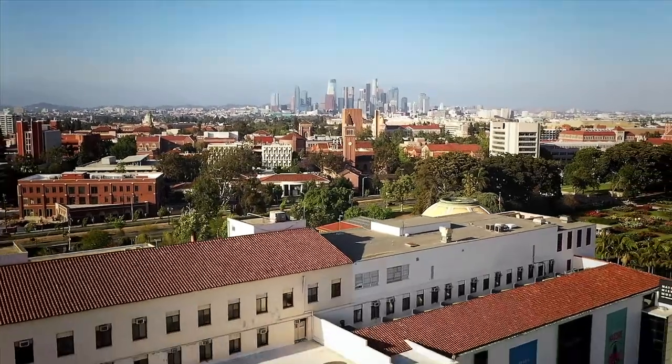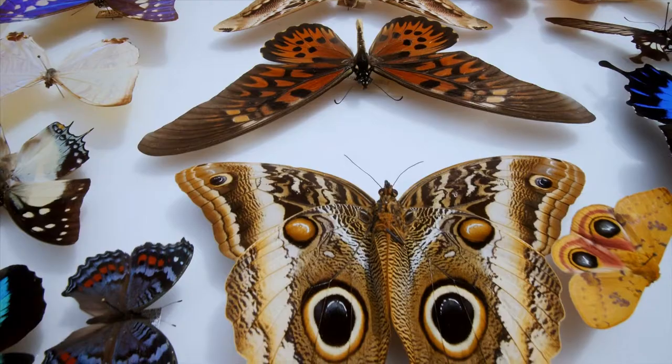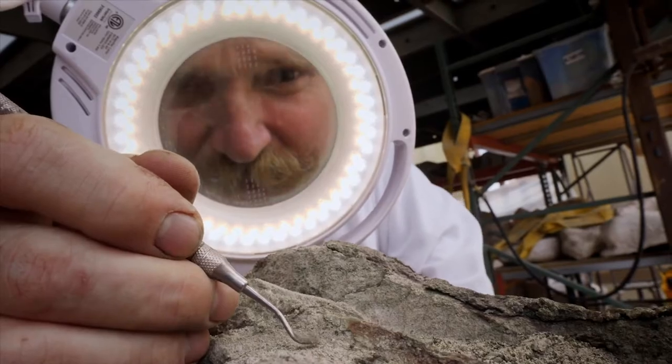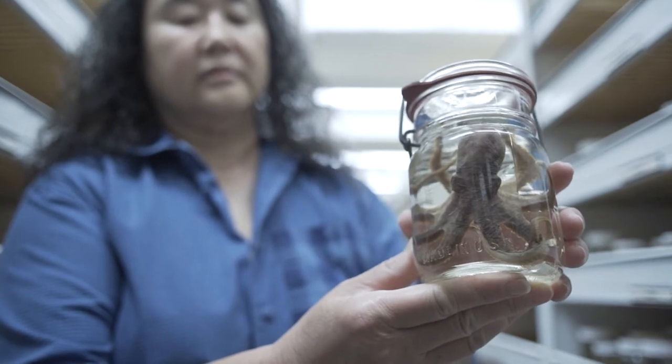Hello, I'm Jan Vendetti. I'm Yodi Nana. And I'm Lisa Gonzalez. And we want to welcome you to the Natural History Museum of Los Angeles County. The Natural History Museum is home to more than 35 million objects and specimens. We are three of the many scientists here at the museum that focus their research on the biodiversity of Los Angeles.